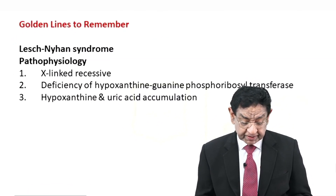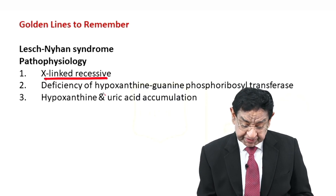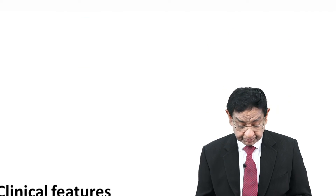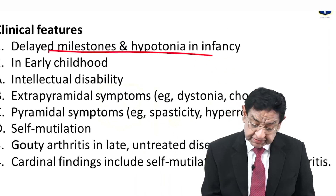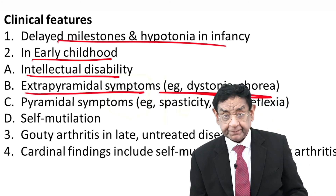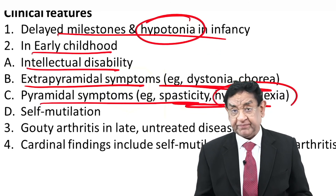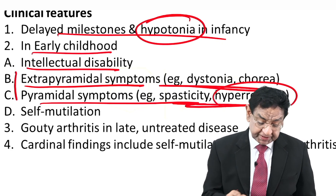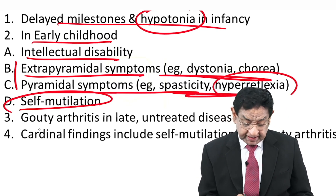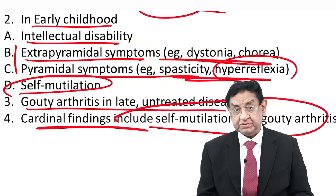Golden lines to remember: Lesch-Nyhan syndrome is an X-linked recessive disorder. There is deficiency of hypoxanthine-guanine phosphoribosyltransferase, leading to hypoxanthine and uric acid accumulation. Clinical features include delayed milestones and hypotonia in infancy, followed in early childhood by intellectual disability, extrapyramidal features like dystonia and chorea, and pyramidal features like spasticity and hyperreflexia. Note that early infancy shows hypotonia, while later hyperreflexia develops — both pyramidal and extrapyramidal features in the same patient. Self-mutilation is the classical characteristic feature, and gouty arthritis can develop in late stages. Self-mutilation and gouty arthritis are the cardinal features to diagnose Lesch-Nyhan syndrome.